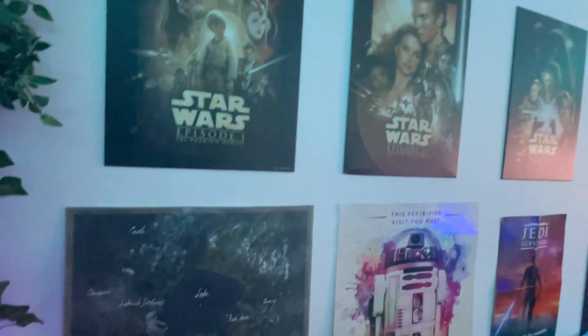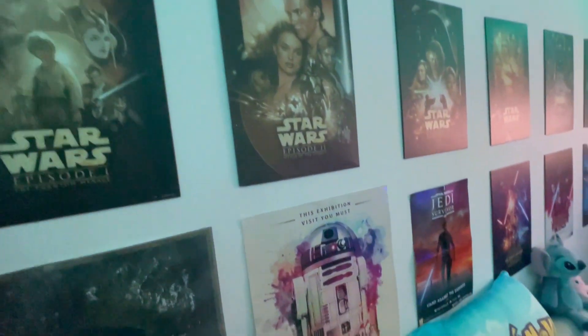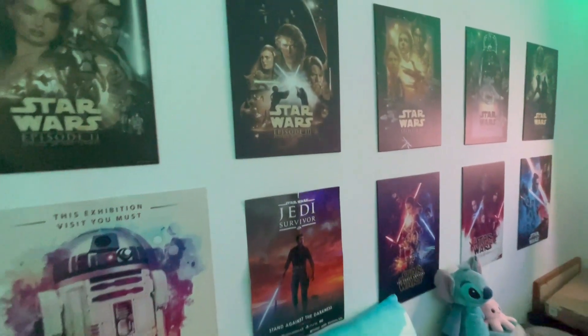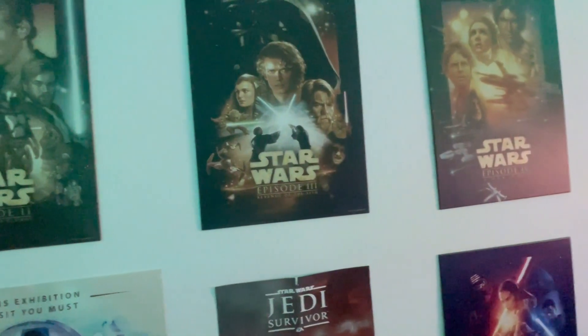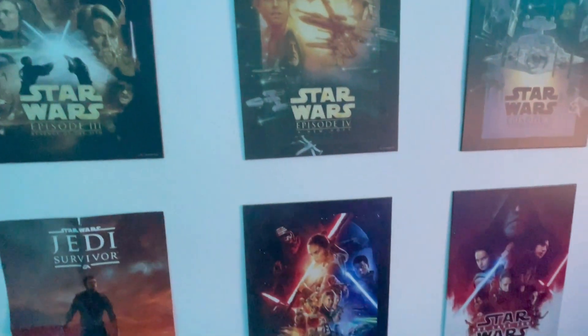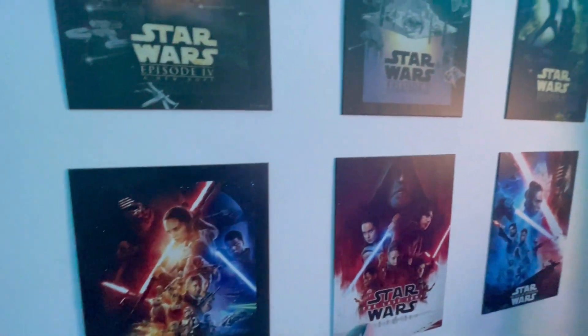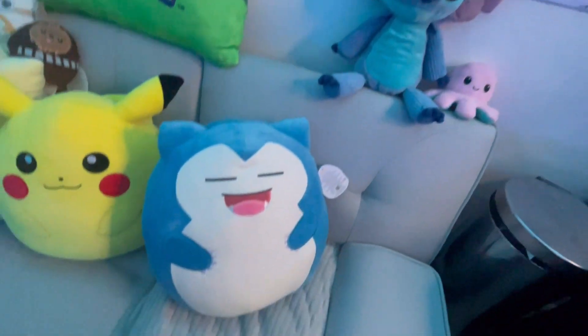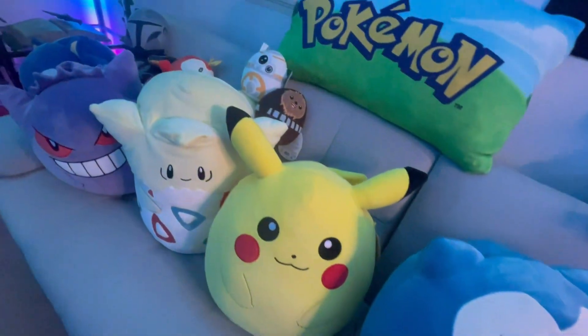Here we have my wall of posters and disc plates. They are a high-quality poster company, but all the posters are metal and are stuck to the wall using magnets. I have every single Star Wars poster from the main movies up on the wall in some sort of order, plus some extra little bits from events that I've been to in the past or games I've collected.